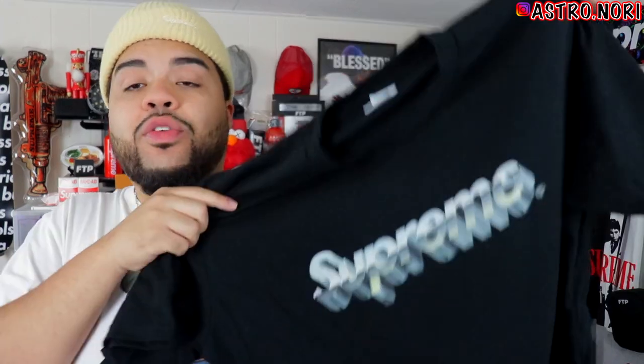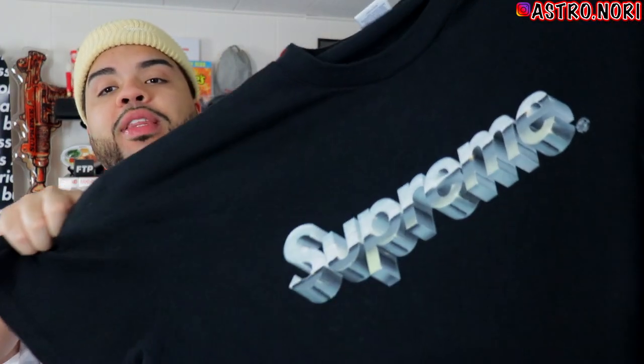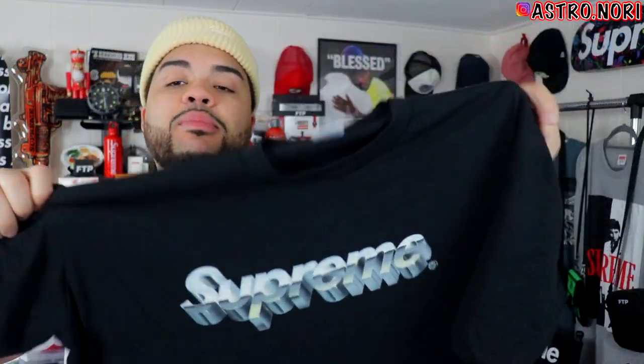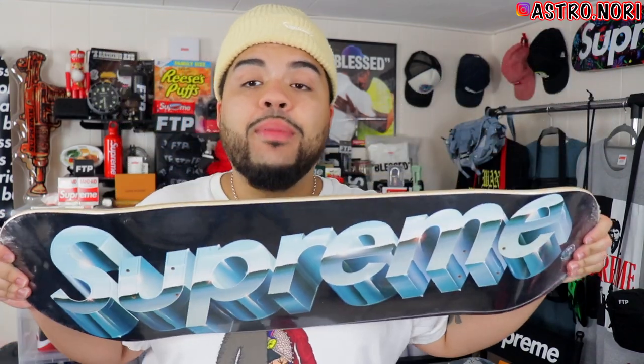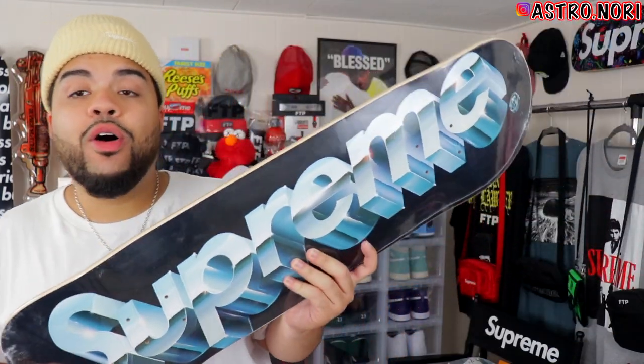Now we're going to rapid fire through some tees — I have a lot of tees this season. First we have this 3D logo Supreme tee; I forgot the name but it's pretty clean, one of my favorite designs from the season. I did manage to get the tee and also the skate deck — the skate deck is fire. I'll probably put it somewhere in my room; once I get my own place all these skate decks are going up in an art-style format.